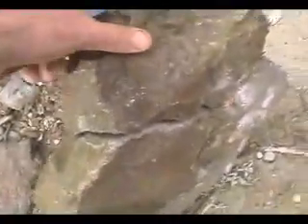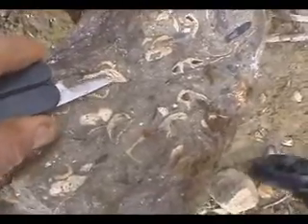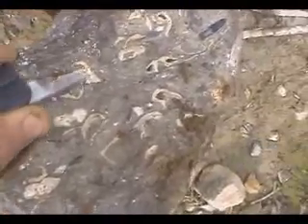Here's a rock that we found and I broke open. See all the shell bits — that's actual shell. If it was millions of years old... I don't know why it's still wet.